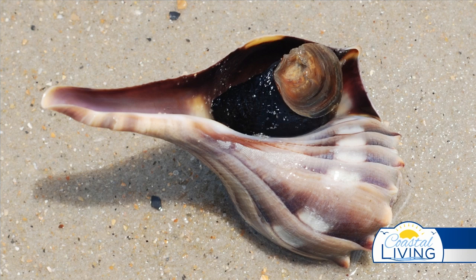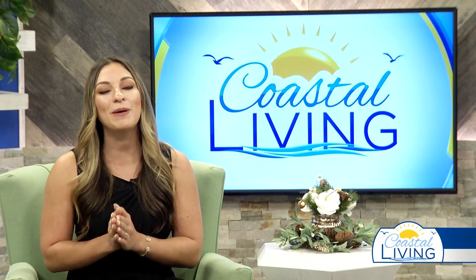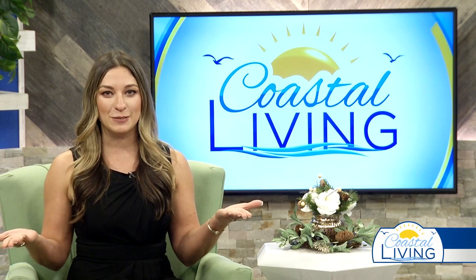Lightning whelks grow to one foot in length, though some have been noted up to 15 inches. Strong summer storms often wash these large shells ashore. If you should ever find a live whelk, it's exciting — just like finding a live starfish. But please, please, please put it back in the water where it belongs so it can live long and prosper.